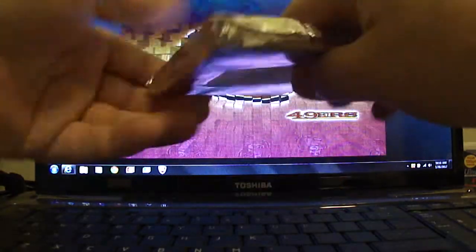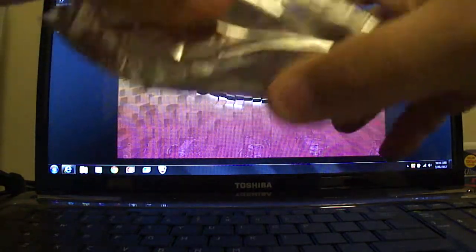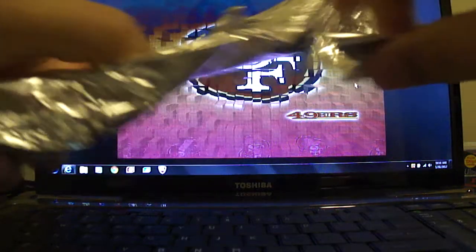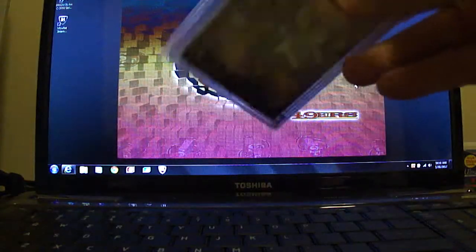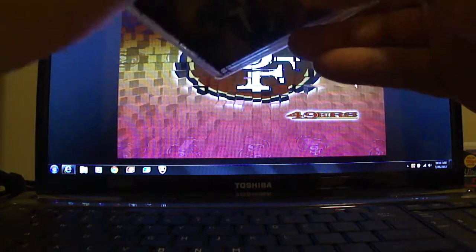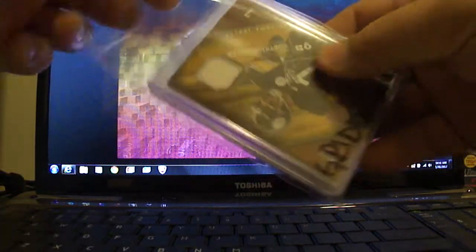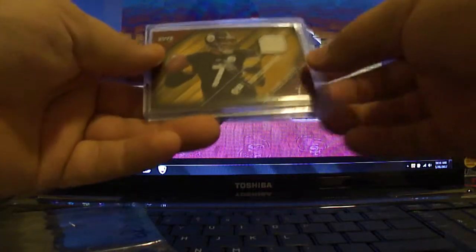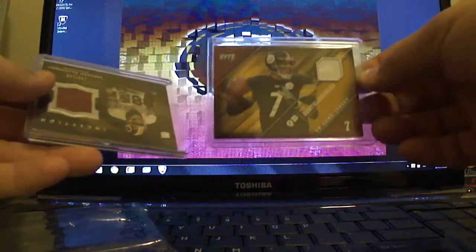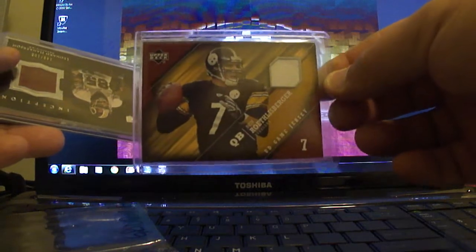So here you go, pack 3. Start off with a nice card for you — Steelers. You've got a Ben Roethlisberger jersey card from 2005.